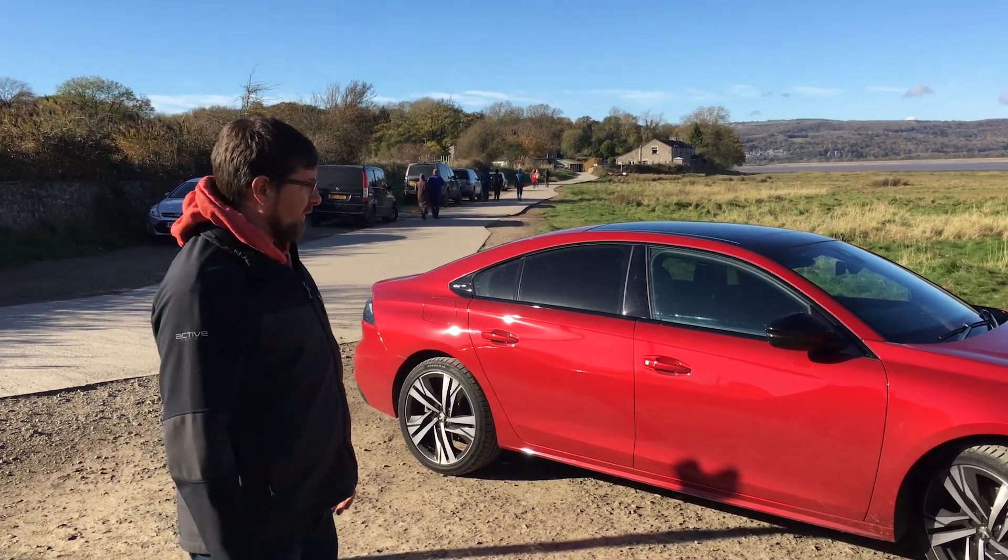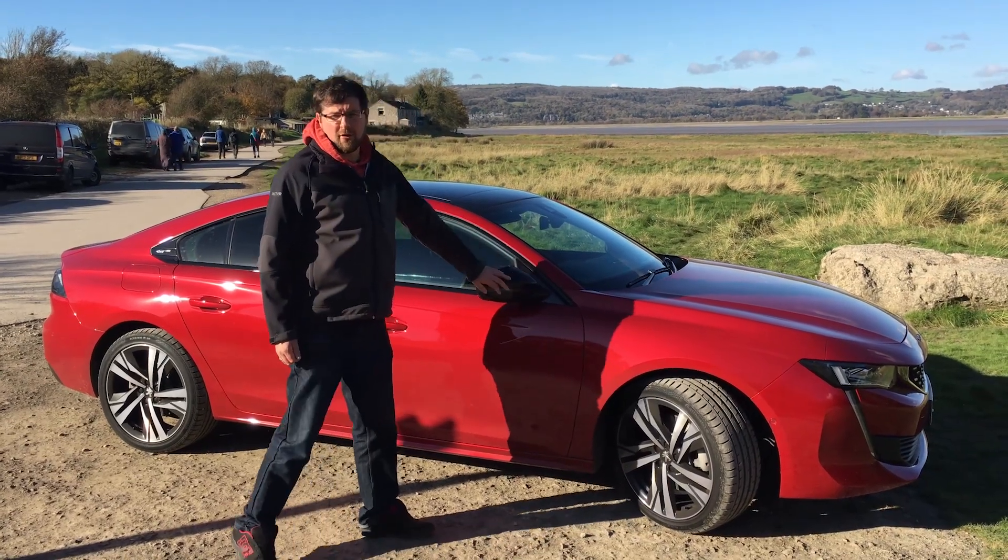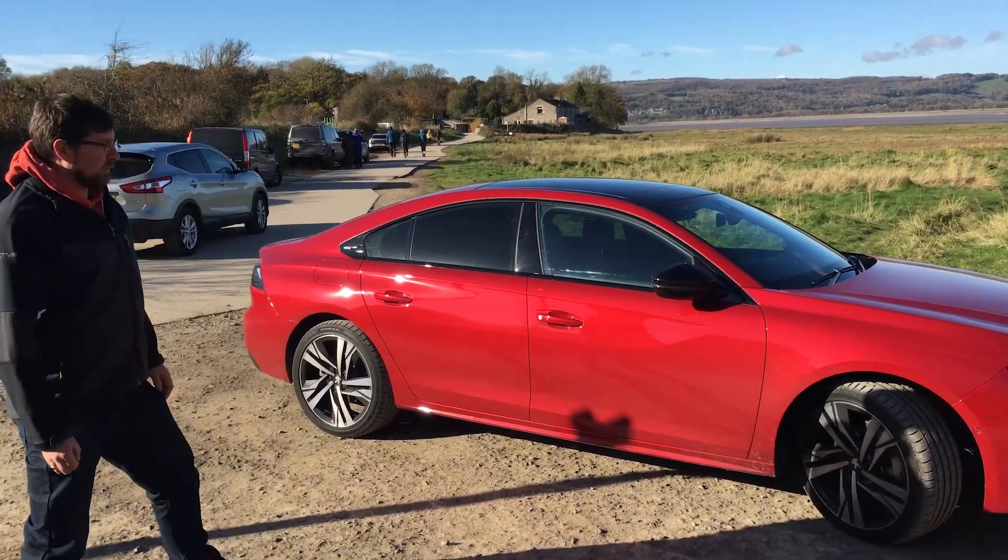The beautiful alloys on the side set it off really, really nicely. Black trim, rail doors running into the mirrors — just a beautiful effect really.